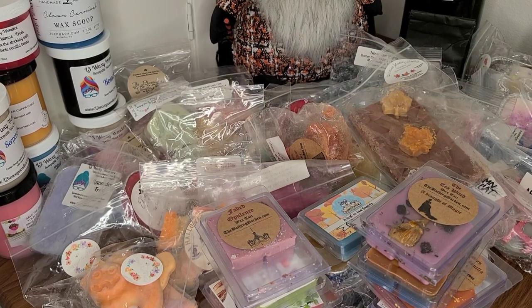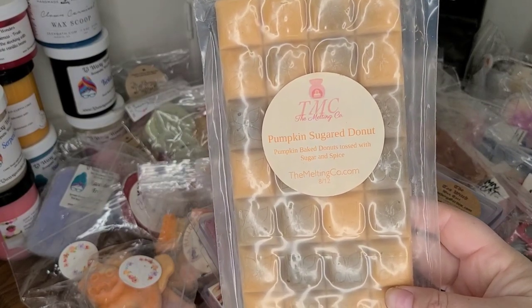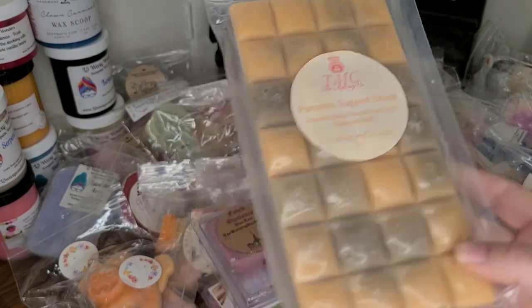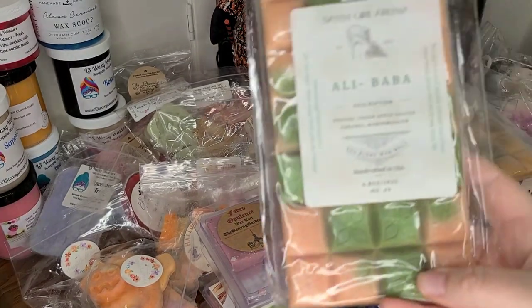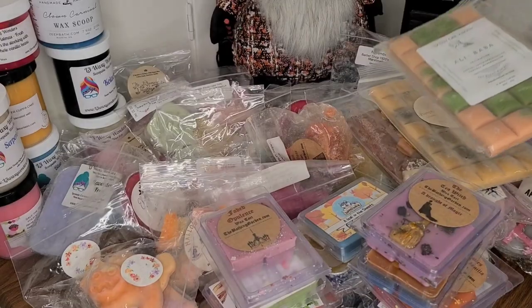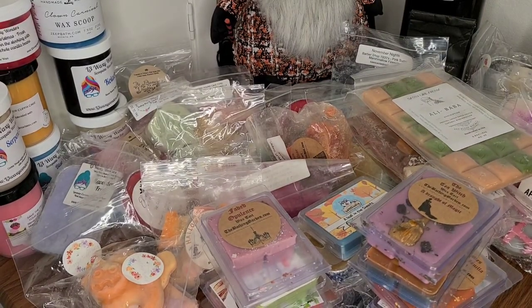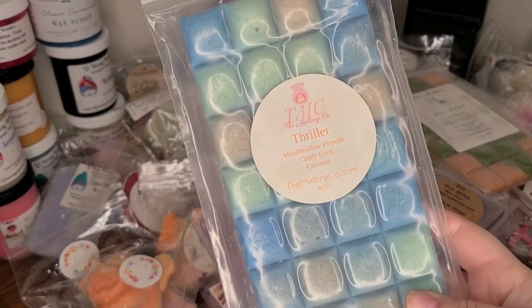I have four more brittles. I have The Melting Co. in Pumpkin Sugar Donut — pumpkin baked donuts tossed with sugar and spice. I have Alibaba from Sassy Girl Aroma — Pretzels, Green Apple, Salted Caramel, and Marshmallow. I have Thriller from The Melting Co. in Marshmallow Fireside, Candy Corn, and Coconut.